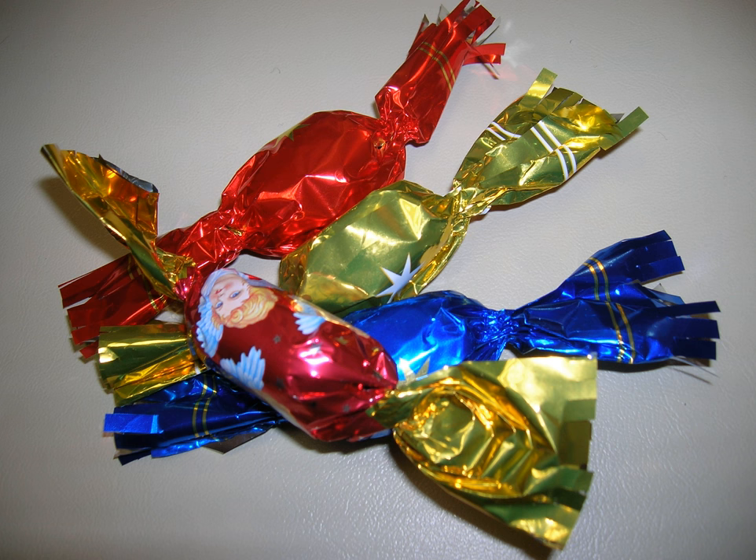Szaloncukor is a type of sweet traditionally associated with Christmas in Hungary, Romania and Slovakia. It is a typical Hungarikum. It is usually made of fondant, covered by chocolate and wrapped in shiny colored foil, then hung on the Christmas tree as decoration.